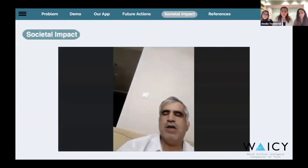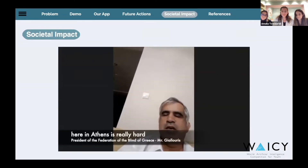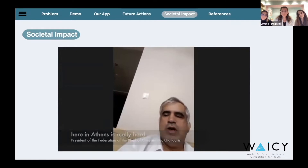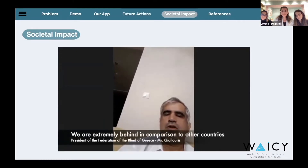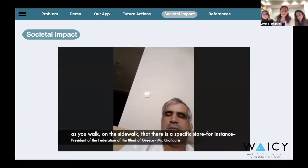Here's what Mr. Yalouris, president of the Confederation of the Blind of Greece, had to say about our project's societal impact. He noted that being able to understand what is nearby — for example, whether there is a specific store — is very important for visually impaired individuals.